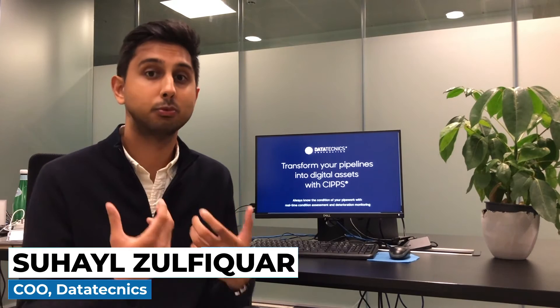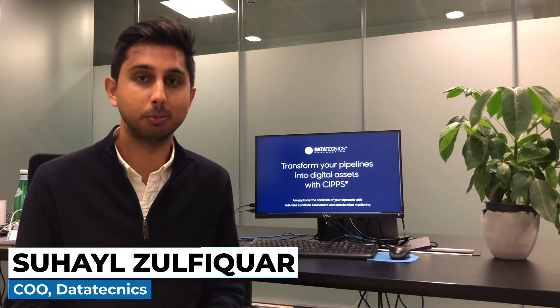So not only do we provide a mechanism for predicting failure, but we allow utilities to really optimize their networks and to sweat their assets as much as possible. We're really looking forward to deploying our technology not just in the UK but globally, and we look forward to sharing our technology in more detail with you — so thank you.